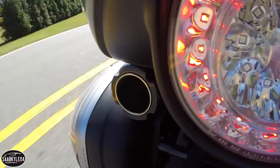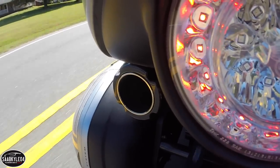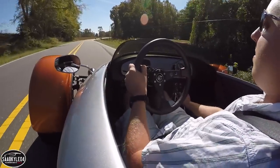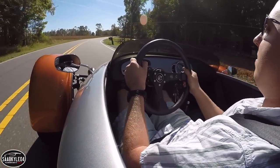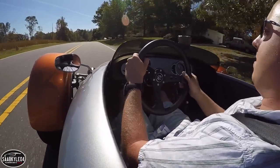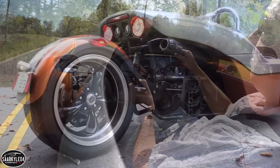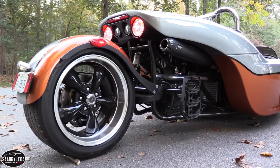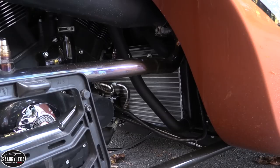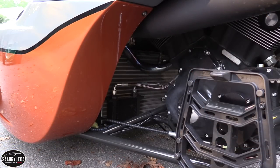Being that the engine sits right behind you, the sound is amplified tremendously. It develops 122 horsepower at 8,250 rpm and 85 pound-feet of torque at 7,000 rpm. It's an oil and water-cooled four-stroke engine with two overhead camshafts, four valves per cylinder, and a compression ratio of 11.5 to 1. Cooling is provided by a large car radiator that sits ahead of the engine, right behind the rear seat bulkhead.